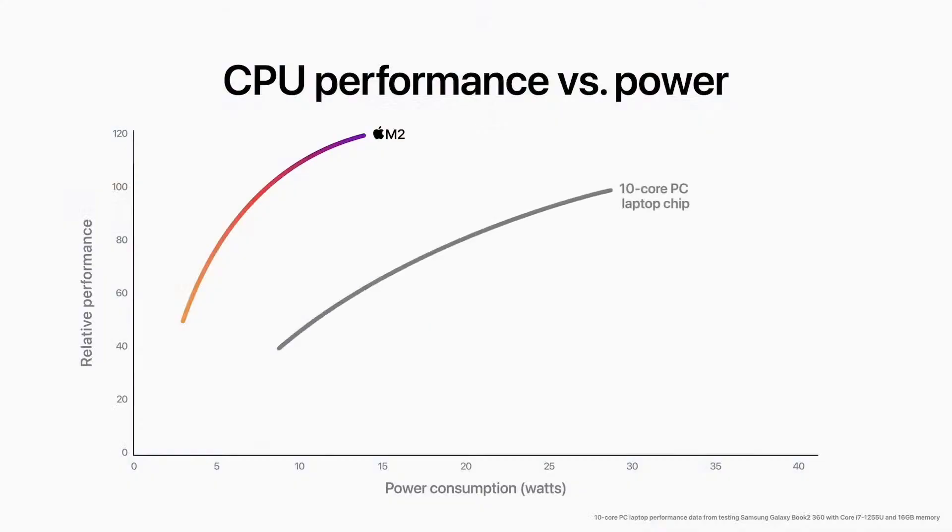And compared to the latest 10-core PC laptop chip, the CPU in M2 delivers nearly two times faster performance at the same power level. And M2 delivers the peak performance of the PC chip while using a quarter of the power.